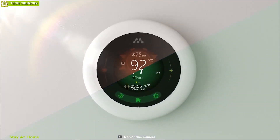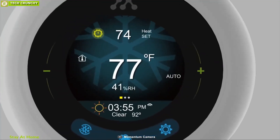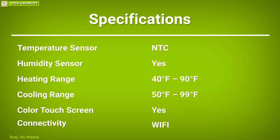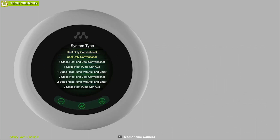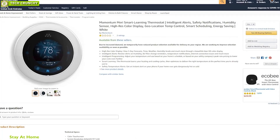It also features a beautiful high-resolution color display to show you the time, weather, humidity levels, and much more. The Momentum Mary Thermostat makes it super easy to save energy while maintaining temperature in your home as comfortably as possible. With good reviews and ratings from customers, you can get it online.